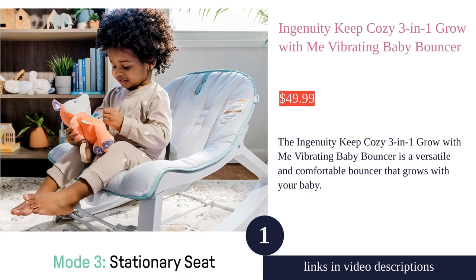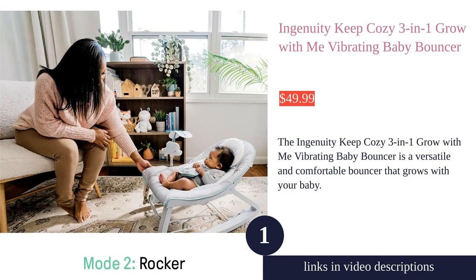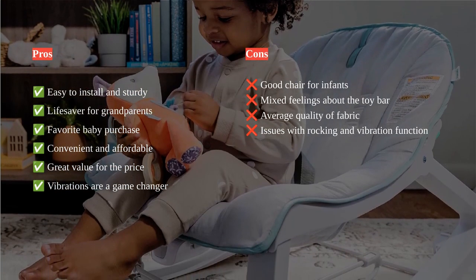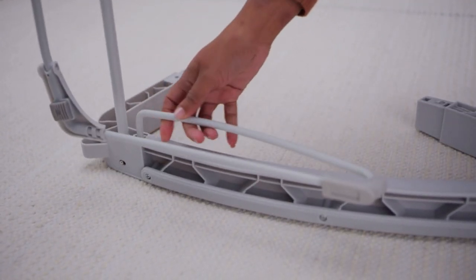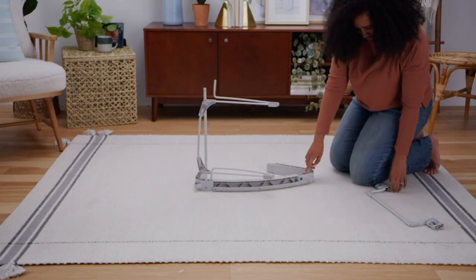The Ingenuity Keep Cozy 3-in-1 Grow With Me Vibrating Baby Bouncer, Seat, and Infant to Toddler Rocker is a versatile and convenient baby product that offers multiple modes to cater to parent convenience and baby preference. It features bouncing, rocking, and stationary seat modes, allowing the baby to enjoy different levels of stimulation and comfort.